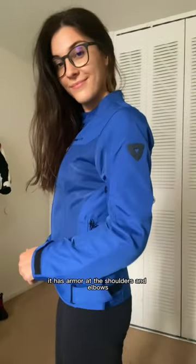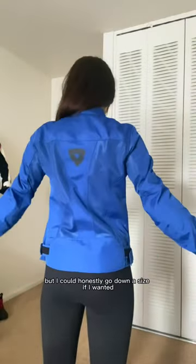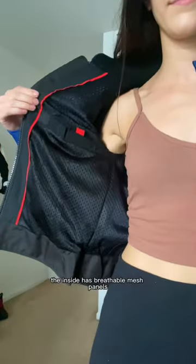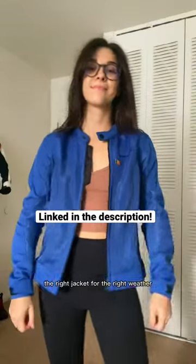It has armor at the shoulders and elbows, and it also has some space in the back for you to put in a back protector if you want to. I'm wearing a size 36 here, but I could honestly go down a size if I wanted a little bit of a tighter fit. However, I like that it's relaxed. The inside has breathable mesh panel, so it's perfect for those hot summer days. The right jacket for the right weather.